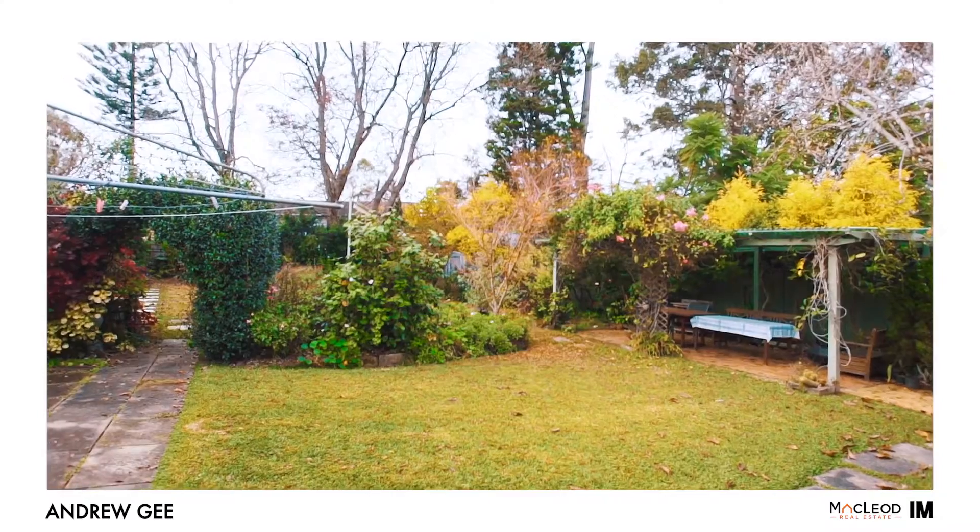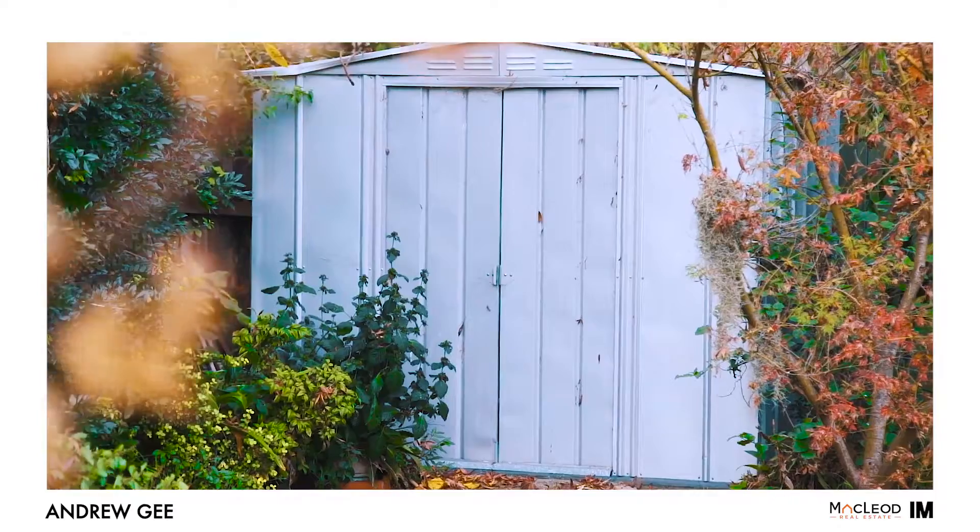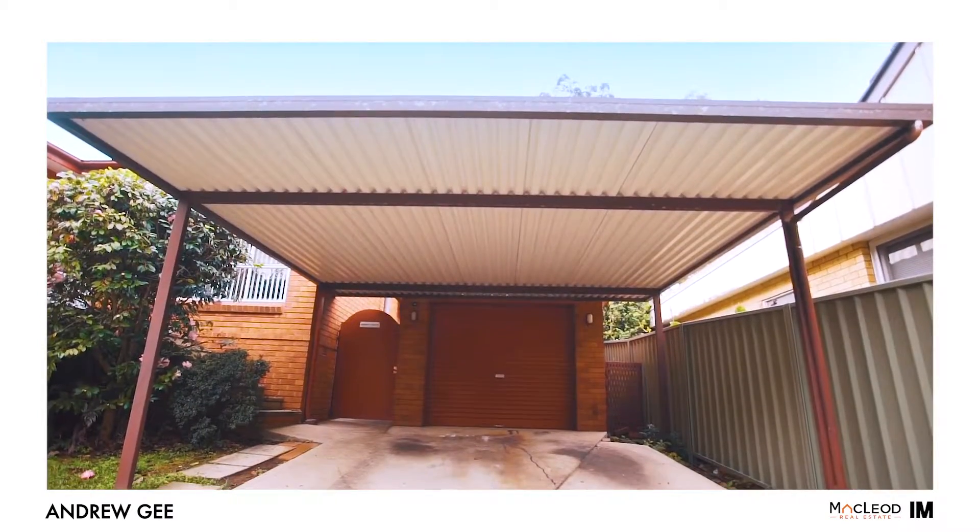The yard is level and fully fenced with plenty of space for the trampoline and the swing set. There is side access to a carport and a large garage, workshop, or man cave.